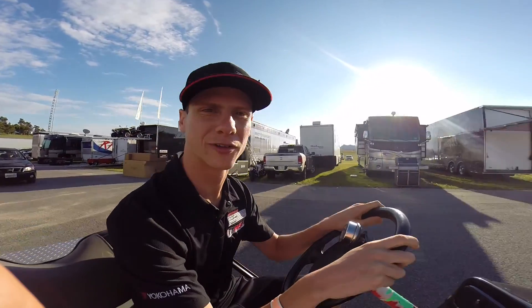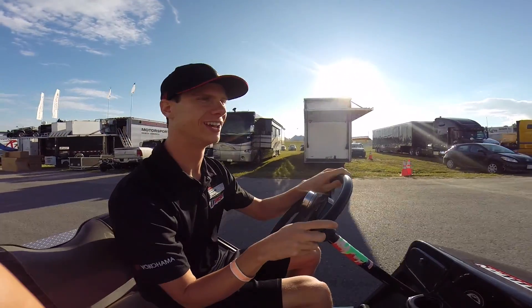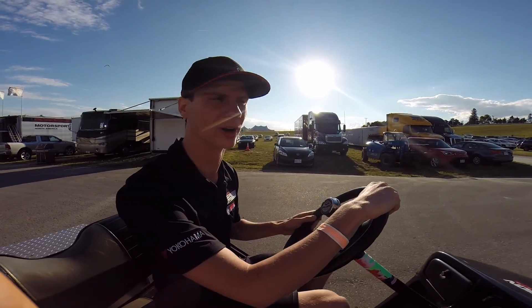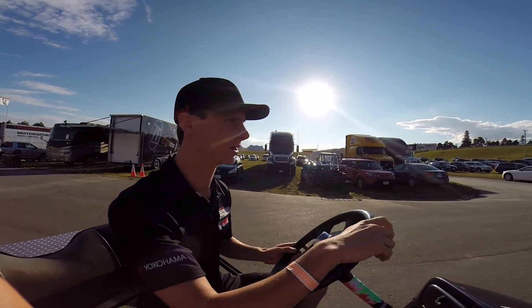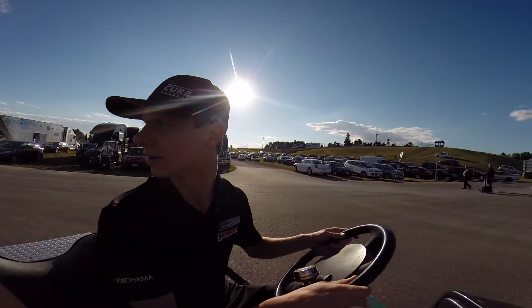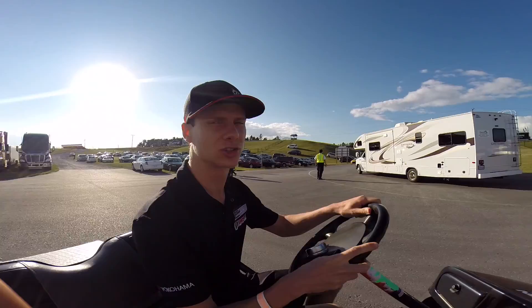Hey, I'm on a golf cart in Canada, and we have a nice friend on the camera here. We're going to check out the track. Watch out, there's some traffic here. We're gonna go check out the track.